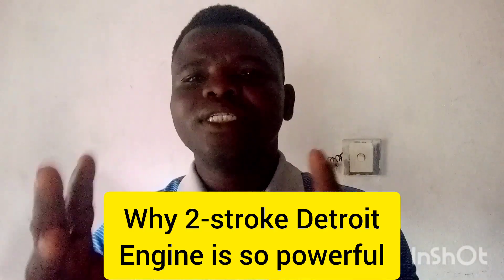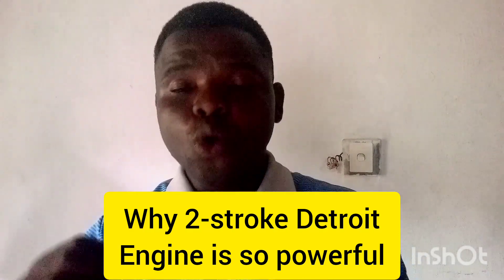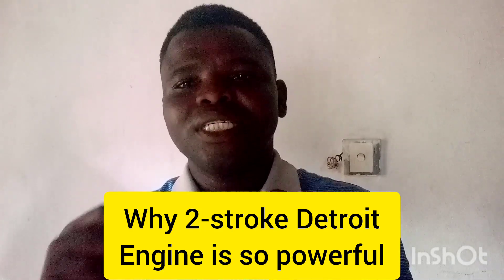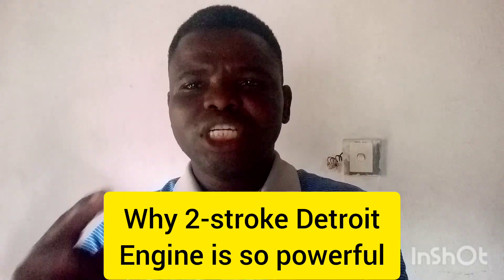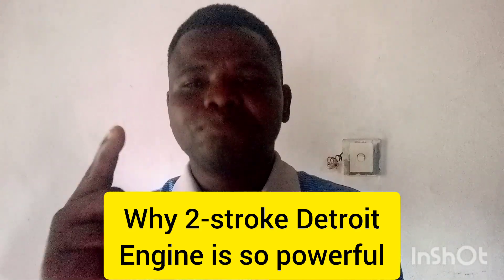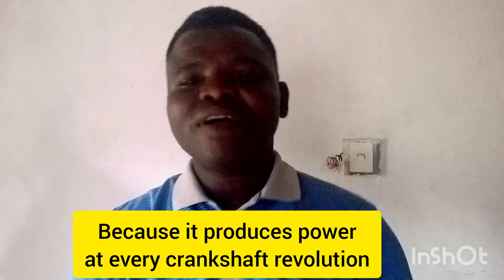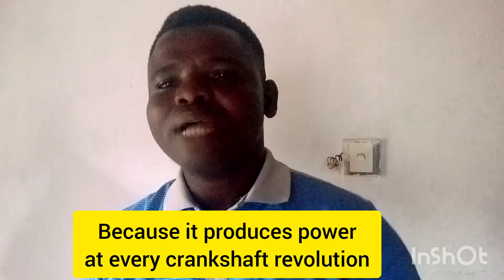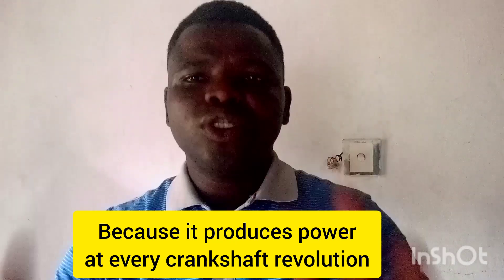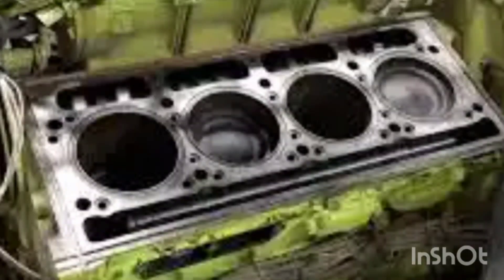Why is the two-stroke Detroit diesel engine so powerful? It is because at every revolution it produces power — at every 360-degree movement it produces power. Let's go into the details of why the Detroit diesel two-stroke engine is so powerful. If you have come across this engine, you'll notice that it is so powerful.